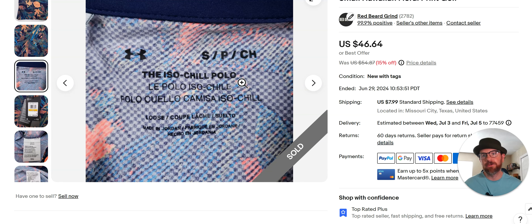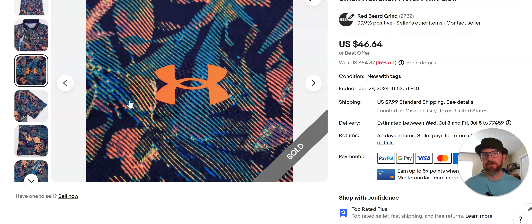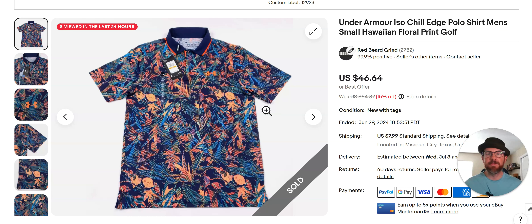This is the ISO Chill Polo from Under Armour — that's their logo right there. Anytime you see a print like this, you've got to go check it out. At Goodwill you could buy this for $4.99 and still sell it in the high 20s to low 30s. Use Hawaiian as a keyword, and you want the name of the shirt too.